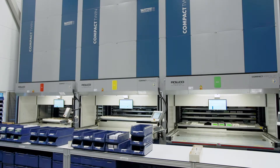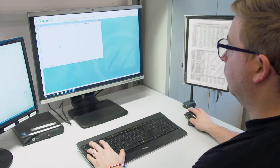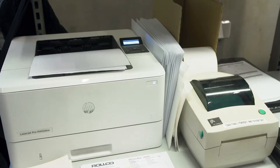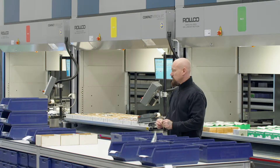The vertical storage lift and picking aids are managed using the WMS system, Compact Store. The business system prints the order at the same time as the order is forwarded to Compact Store, and each order is given a label.